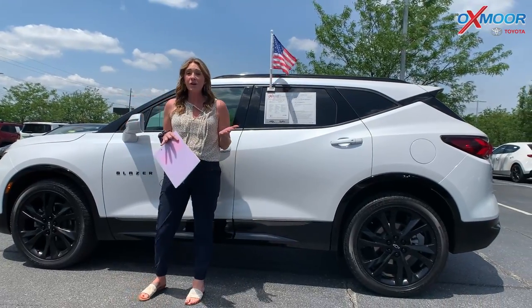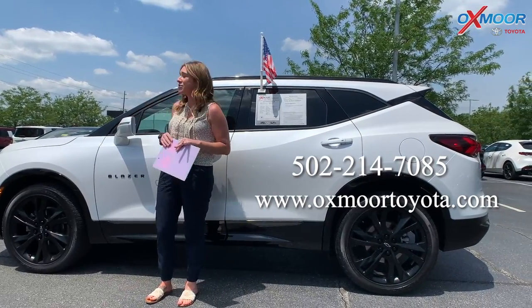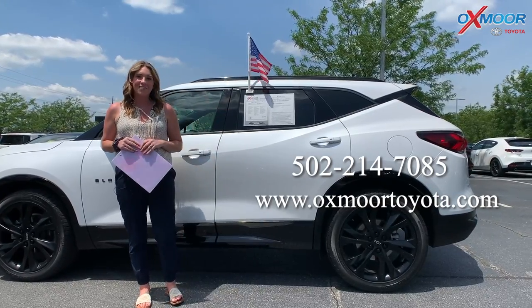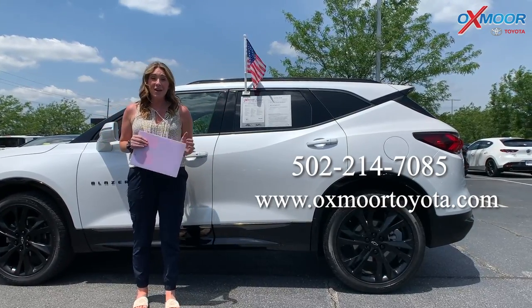If you all have any questions on any one of these Chevys that we just went over, let us know. All of our contact information will be listed right here. Thanks everyone — we'll see you all next week. Bye.